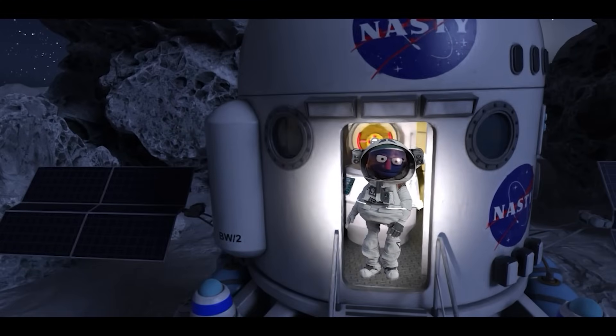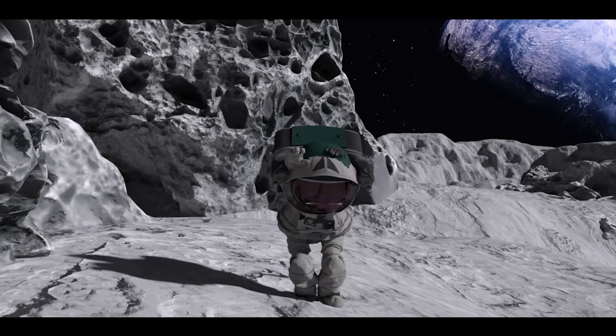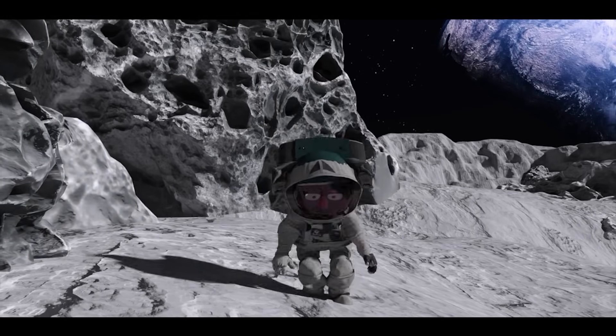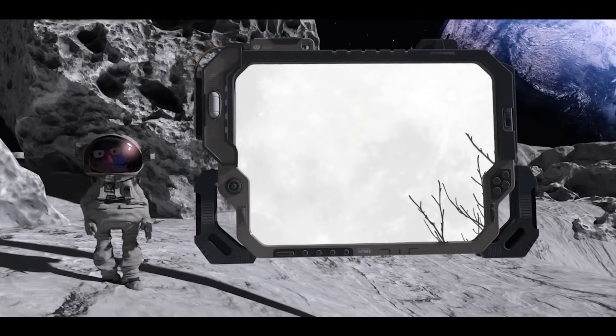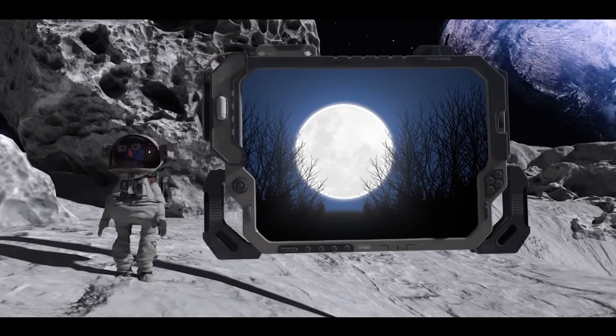The moon is slowly drifting away from Earth. I'm Professor Feltman and I'm on the moon! The moon is slowly drifting away from Earth.